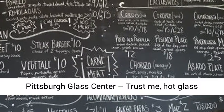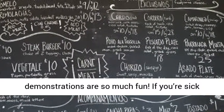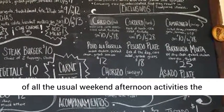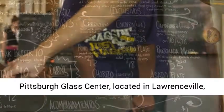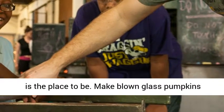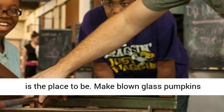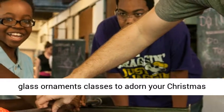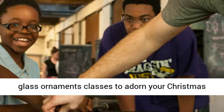Pittsburgh Glass Center — trust me, hot glass demonstrations are so much fun. If you're sick of all the usual weekend afternoon activities, the Pittsburgh Glass Center, located in Lawrenceville, is the place to be. Make blown glass pumpkins for your Halloween mantle, or check out their blown glass ornament classes to adorn your Christmas tree.